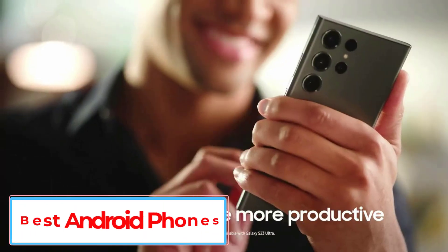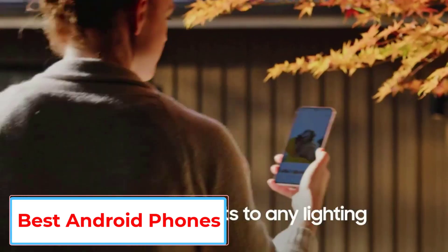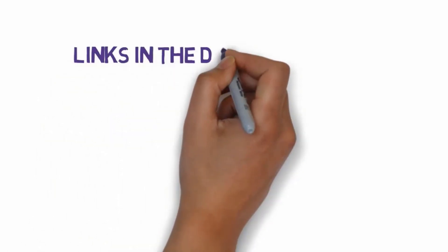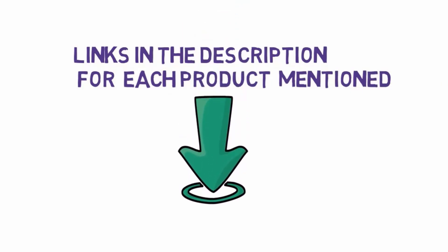Are you looking for the best Android phones? In this video we will look at five of the best Android phones on the market. We have included links in the description, so make sure you check those out to see which one is in your budget range.